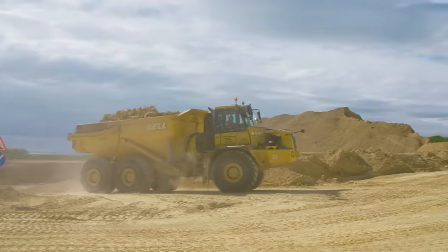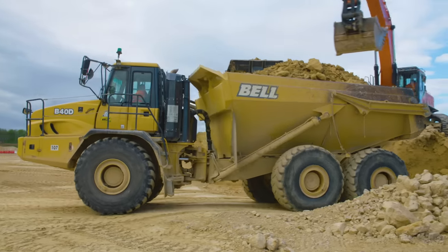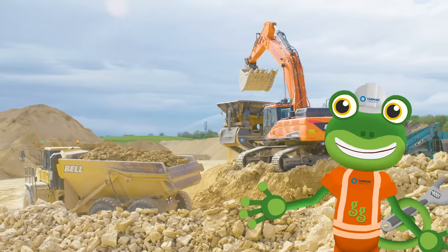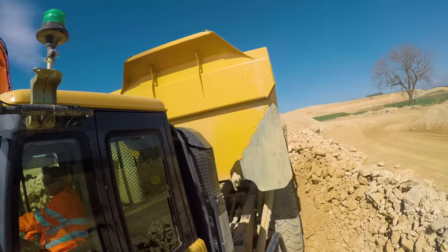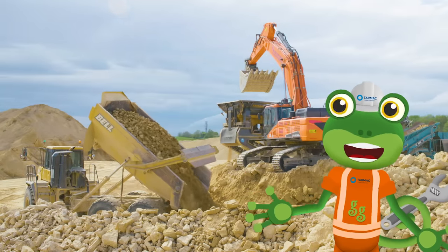Once filled, it's time to drive the load all the way to the top of the quarry and dump it in a big pile. The hopper has hydraulic rams underneath it which are really strong and make the hopper tip up. The back gate opens up and the load slides out of the back.